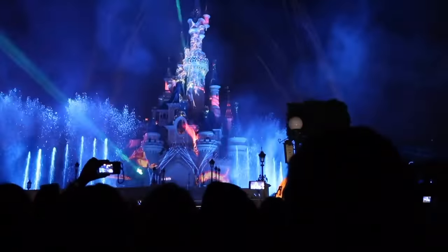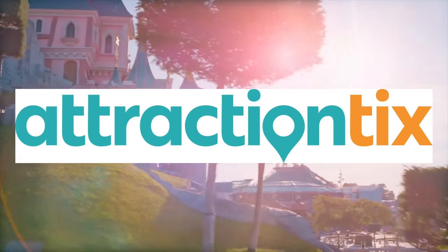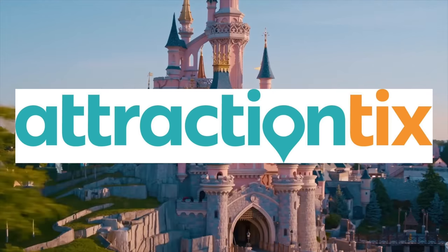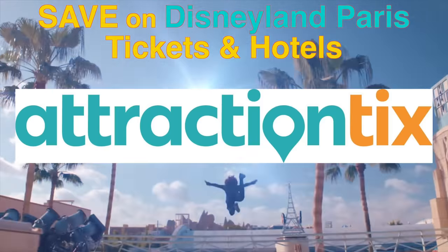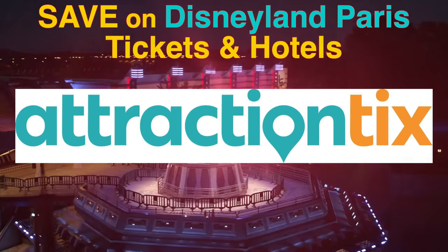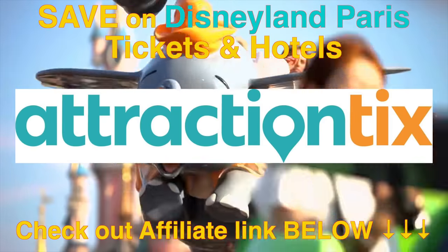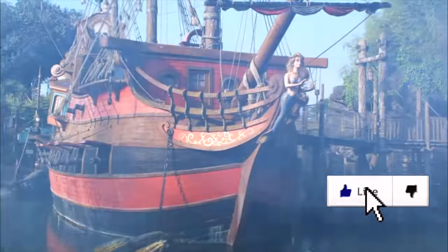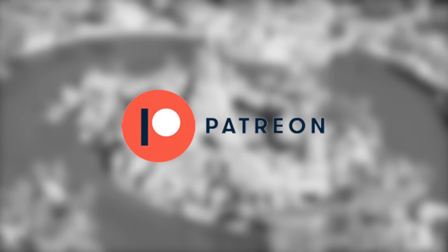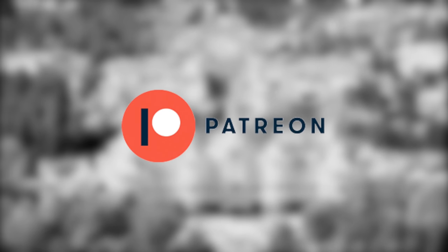Which is the perfect way to end your night at this great Disney park. If you're looking to visit Disneyland Paris, then check out Attraction Ticks. They are currently selling park tickets for 49% off the gate price, and they also offer great deals on Disney and non-Disney hotels in the Disneyland Paris resort area. Go check out my affiliate link in the description box below to make a saving on your next Disney vacation. If you enjoyed the video, don't forget to hit the like button, and if you want to help support the channel, check out my new Patreon page that offers a selection of added benefits at the four different tiers.